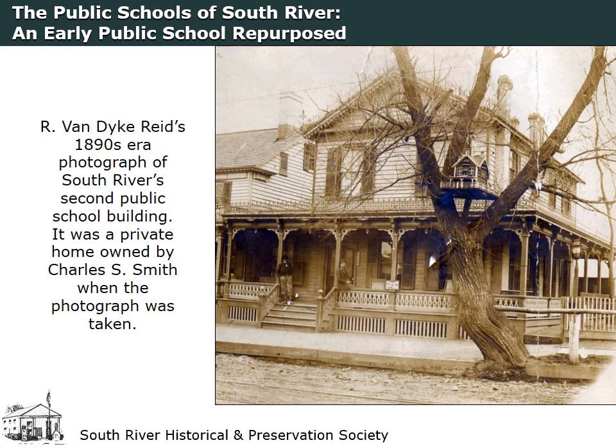Located across from Thomas Street, next to the Old School Baptist Church that became the South River Museum, the building was enlarged to include a second story in 1852. It was sold and converted into the private residence seen in this photograph after a new school was erected and opened in 1885. It was torn down in 1932.